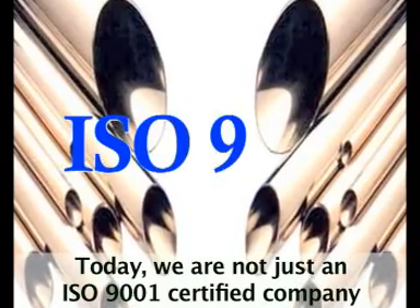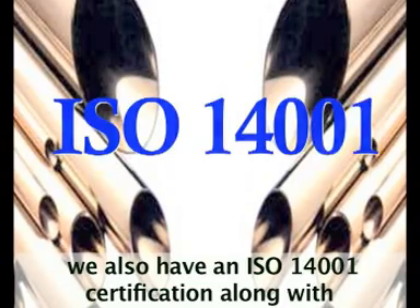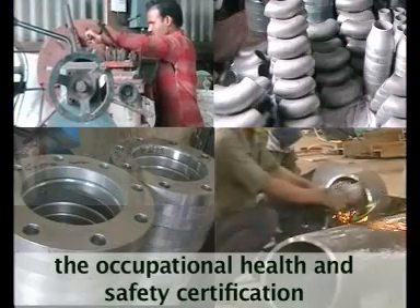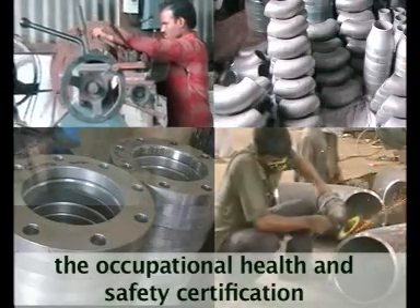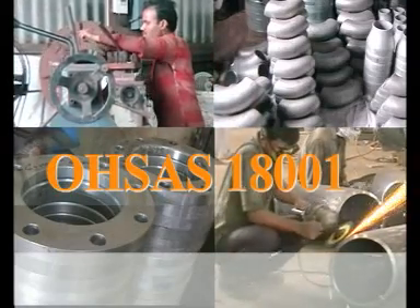We are not just an ISO 9001 certified company — we also have an ISO 14001 certification along with the Occupational Health and Safety Certification, commonly known as OHSAS 18001.